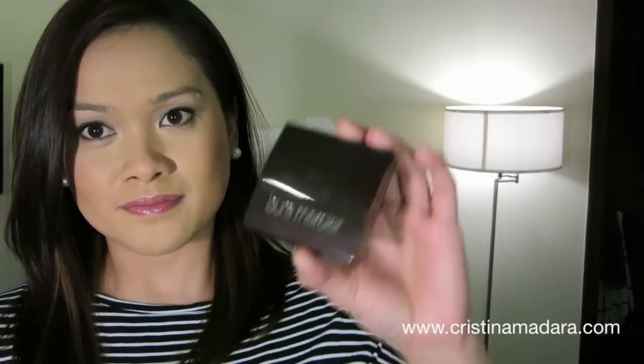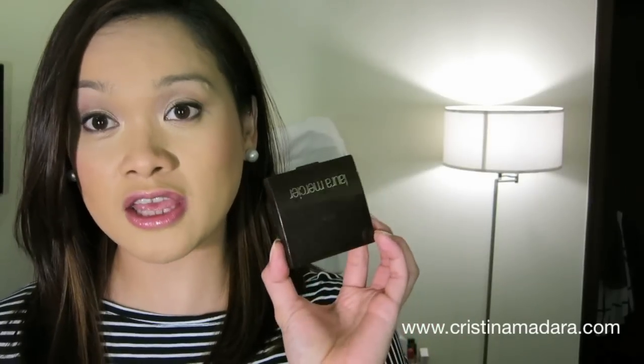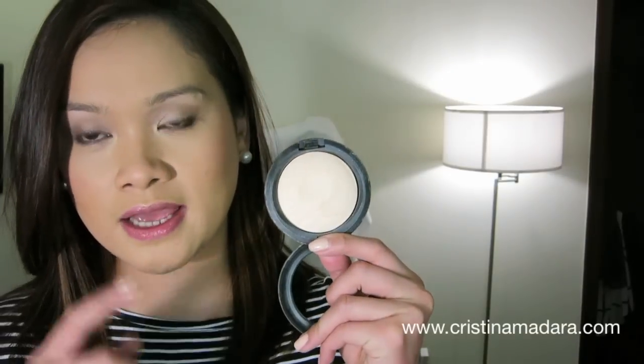Another complexion product I've really had to get into already are powder foundations — it is just that hot here that it's not enough to set with a loose powder or translucent powder. This has been true love: it is another Laura Mercier complexion product, their foundation powder, and it gives the most beautiful matte finish. I actually carry this with me on a daily basis. The MAC MSF in Light I've been using just on my cheekbones as a highlighter because naturally your skin already shimmers when it's too hot. I keep everything matte, and the MAC MSF in Light is beautiful even for the brow bone or any places you want to highlight.